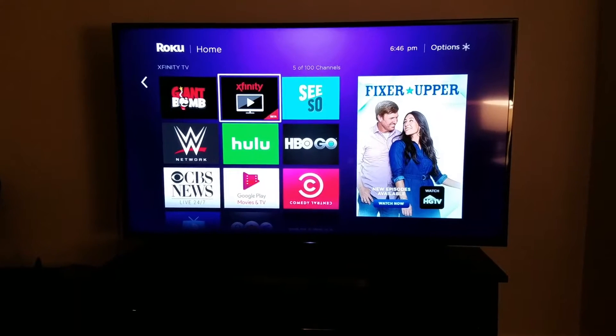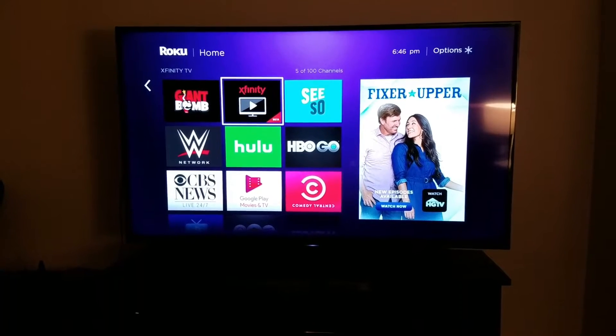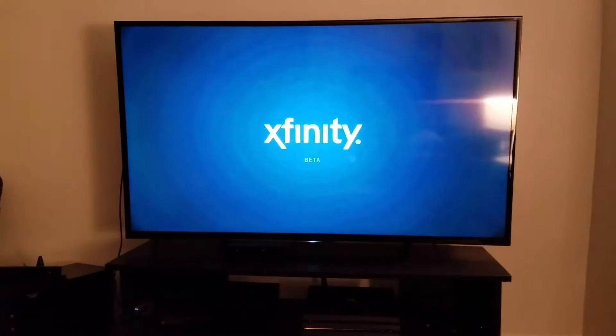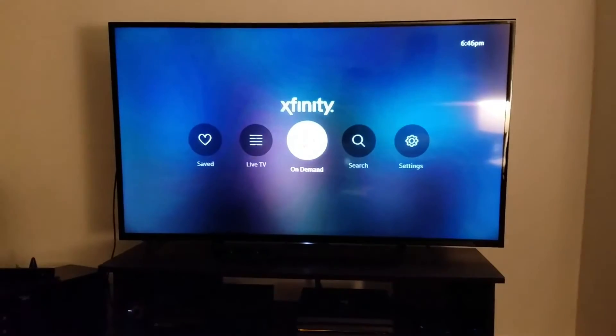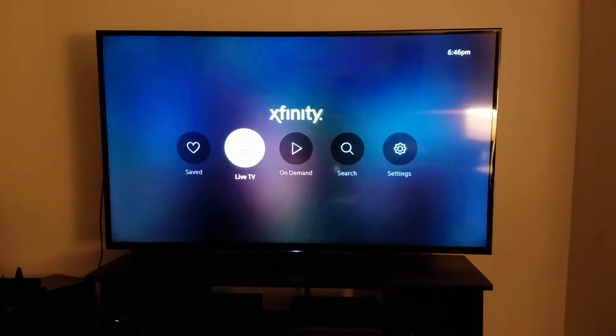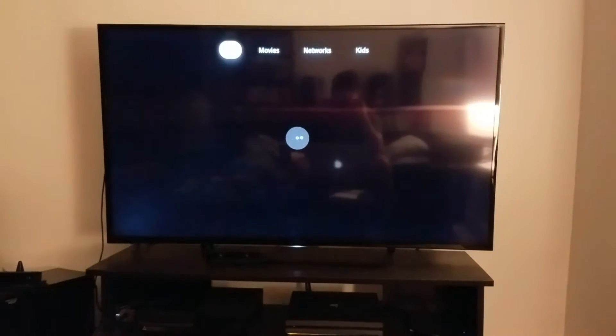So I have internet through Xfinity and it includes a pretty basic cable package. I didn't know if this was going to work, but it let me log in. So just check out the Roku app. You open it up here and it has on demand — I don't know if this is the full on-demand library or not.